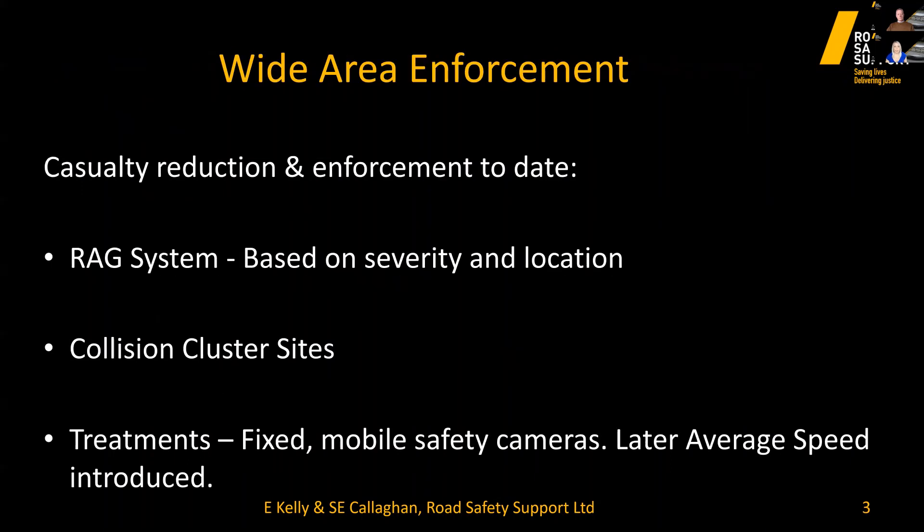Last year I was invited by RSGB to present on the wide area enforcement strategy. Historically in the UK, police forces, enforcement authorities and local authorities used the RAG system — red-amber-green. The RAG enforcement strategy had been in existence for 29 years since guidance was first published in 1992. It provided a means to identify collision sites known for a high number of collisions, prioritised as cluster sites based on the severity of casualties at different locations.